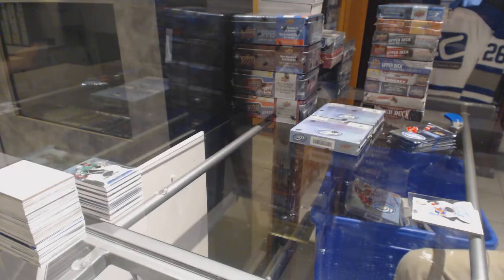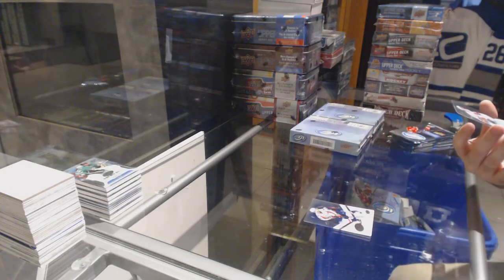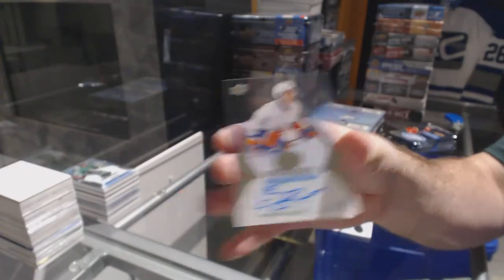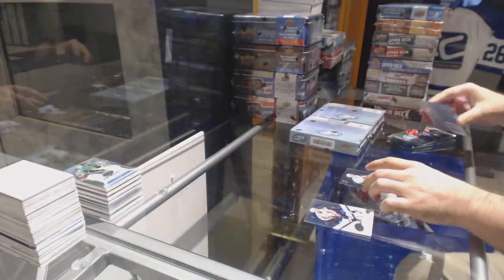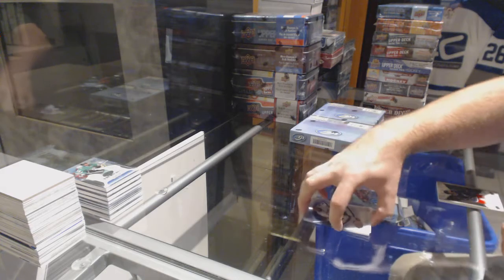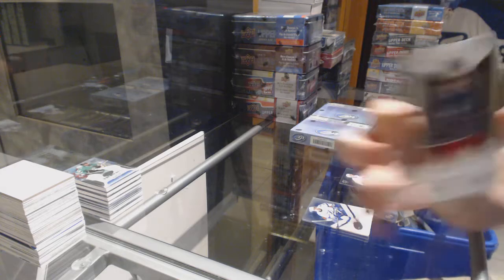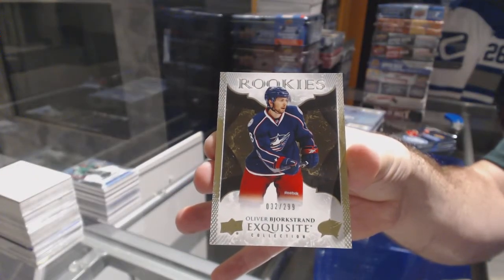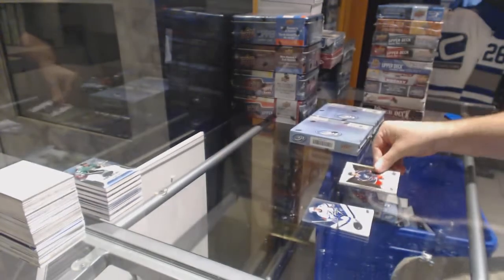For the Islanders, $2.99 Ice Premier's Auto, Matthew Barzal. For the Blue Jackets, to go with your jersey numbered version, Oliver Bjorkstrand — $2.99 Oliver Bjorkstrand.